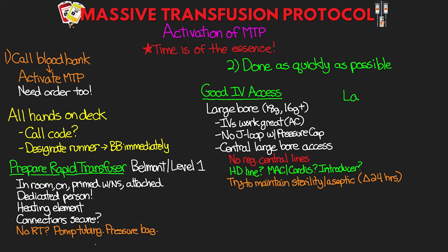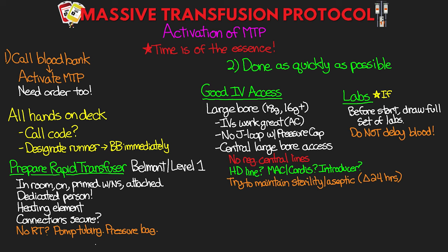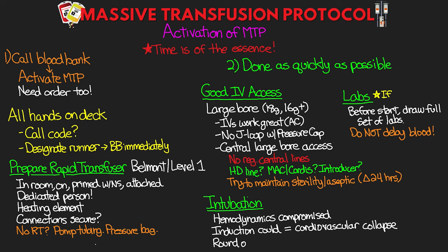If you don't have a rapid transfuser, prepare IV tubing you can hand pump with a pressure bag — it's not ideal but it's better than nothing. If you can, before getting started, get a full set of labs drawn and sent off. If the patient is not already blood typed, this may not be possible or accurate after a massive transfusion, but do not delay giving the blood. Also, if the patient is not already intubated, they most likely will need to be, especially for endoscopic attempts at repairing the bleed. However, hemodynamics are often compromised, and induction could lead to cardiovascular collapse — so it might be necessary to do a round of MTP before the intubation.